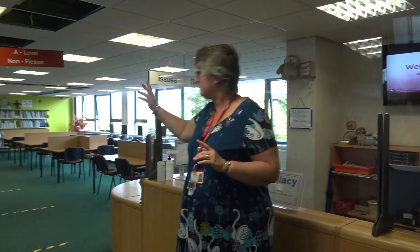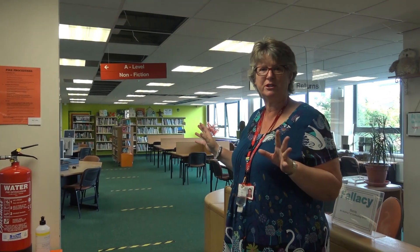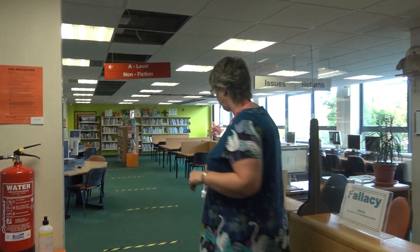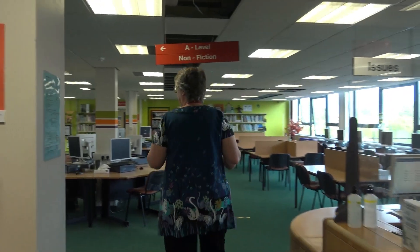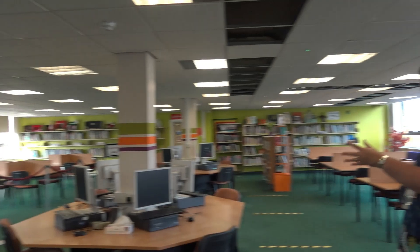Follow me around, I'm going to show you what we've got. We're a really big area. This area is our non-fiction and overall we've got 30 computers that children can use. In this area here we have our sixth form non-fiction section and the lower school non-fiction section over there, and 23 of our computers are this side.